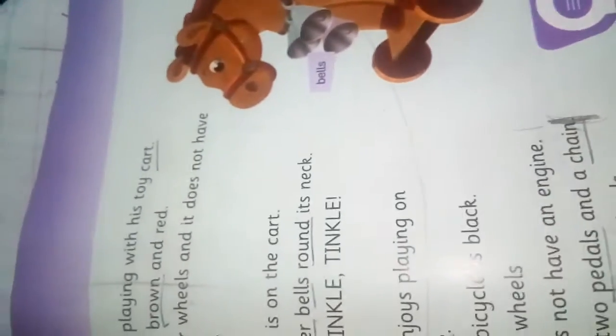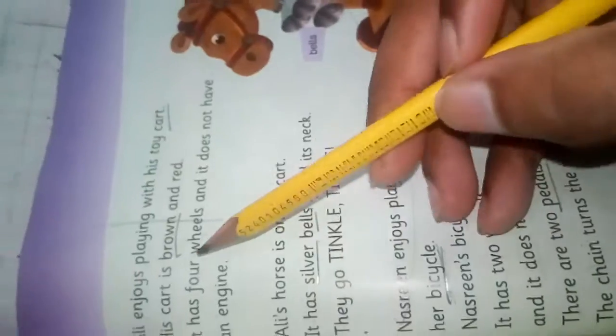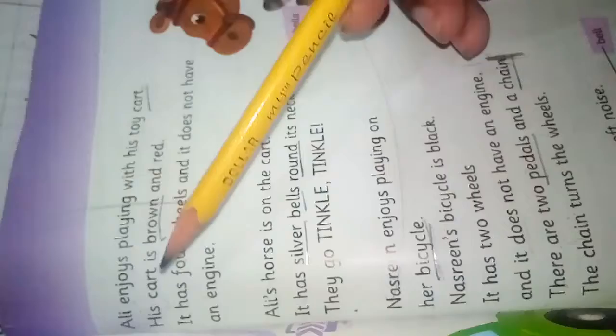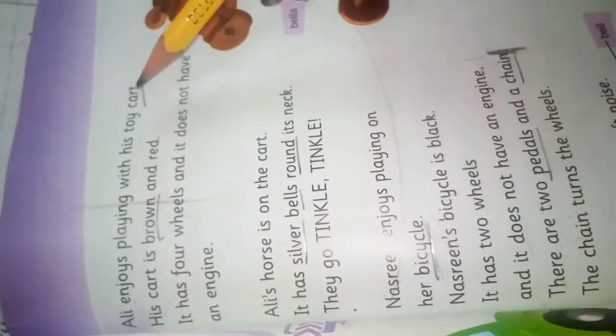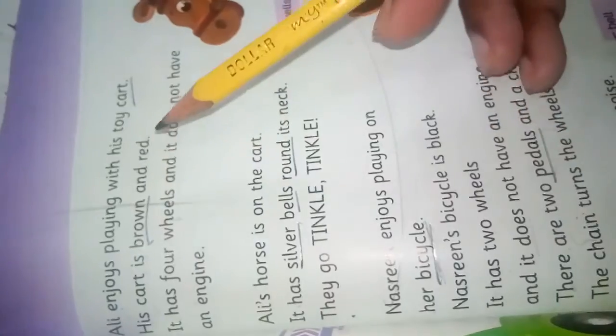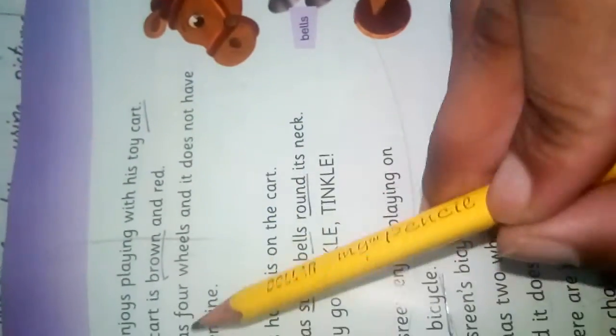Look at this — there is another toy. As you see, there is a wooden horse. So whose horse is this? This is Ali's. Ali enjoys playing with his toy cart. His cart is brown and red, as you can see.